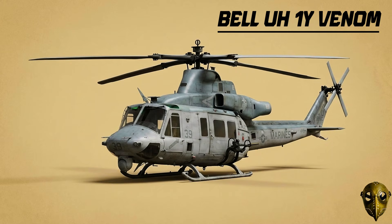Bell UH-1Y Venom: The Huey lives on today through the Venom. With four rotor blades and a digital glass cockpit, it's a modern high-tech warrior that flies alongside the newest attack helicopters.